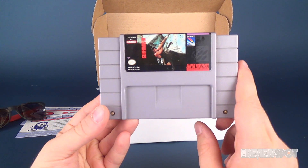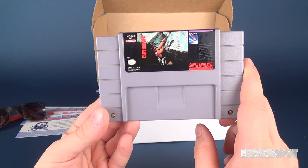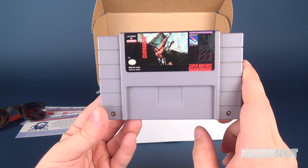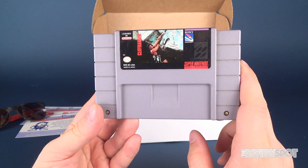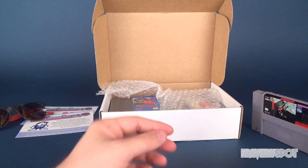We got Cliffhanger for the SNES. Good movie — never played the game, to be honest. I can actually pop that into my Retron 5, that's how I play the old school games. Cliffhanger comes to us from Sony Imagesoft for the Super Nintendo Entertainment System.